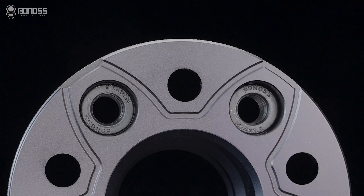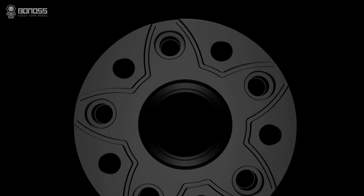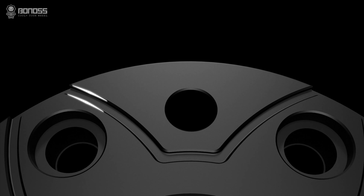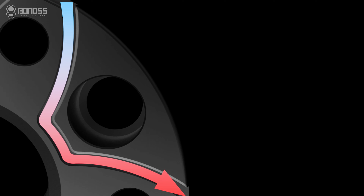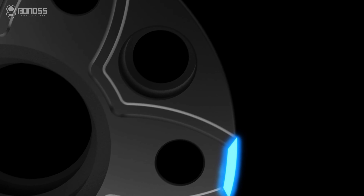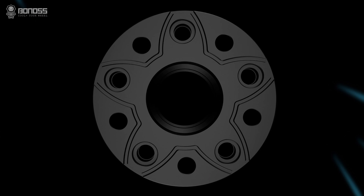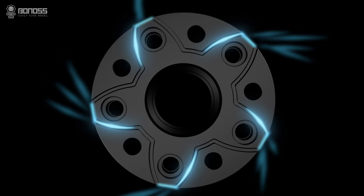As a professional wheel spacers manufacturer, Bonoss has created the world's first active cooling technology based on years of experience, breaking the long-term single function of the wheel spacers. Through the rotation of the wheel spacers, the external cold air flow takes away the internal heat, so as to achieve the purpose of active cooling, improve the braking efficiency and reduce the risk of driving safety.